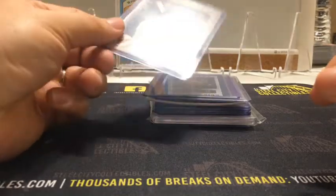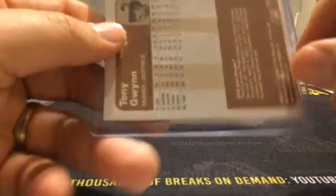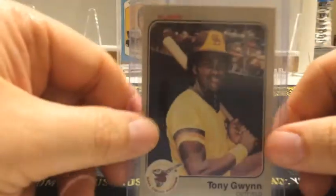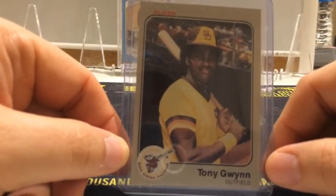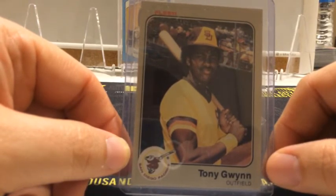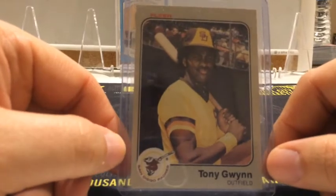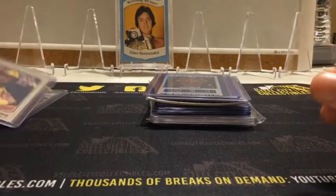I've seen a bit of Tony Gwynn love lately, so this — I believe it's a rookie, yeah — 83 Fleer. Got it for $2.50. I have his Topps but I don't think I have a Donruss. Does he even have a Donruss rookie? I can't remember. But I know I don't think I've ever had this one. So I thought, for $2.50, that was cool to add.